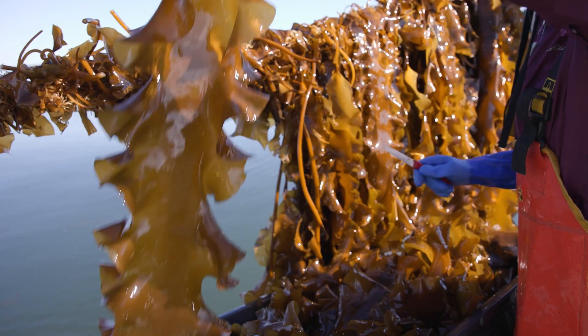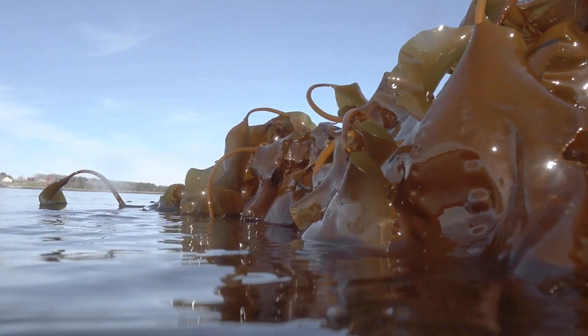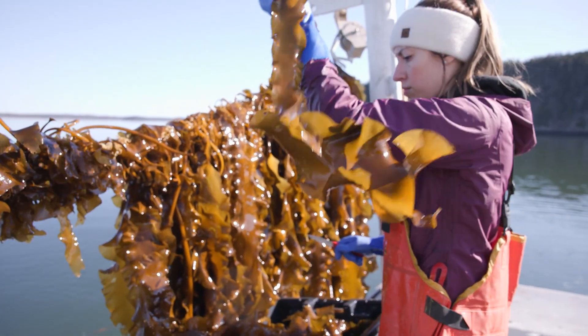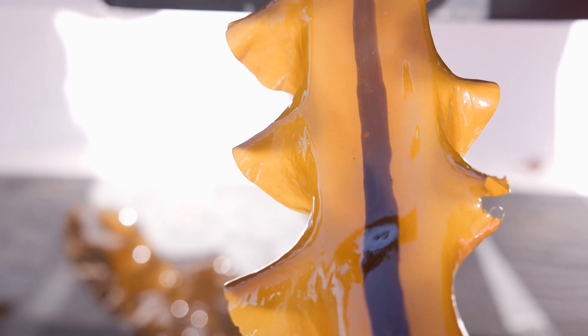We practice what's called polyculture farming, so we are able to grow multiple different species of seaweed and shellfish at the same time. Those things benefit off of one another because they can share nutrients and resources that they need to grow.